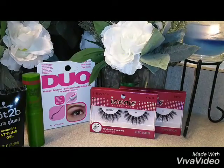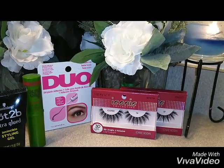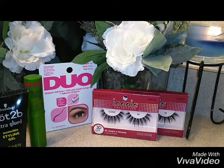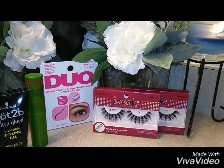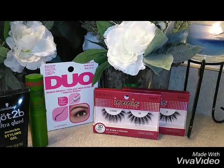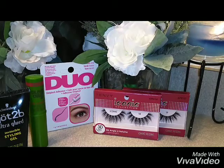Next to that we have the Duo eyelash glue — it's an adhesive for false eyelashes. I have it in black and it comes in 7 grams. Next to that we have the Iconic Collection 3D lashes, style number 14 and 17. They give you angle and volume and they're very lightweight.